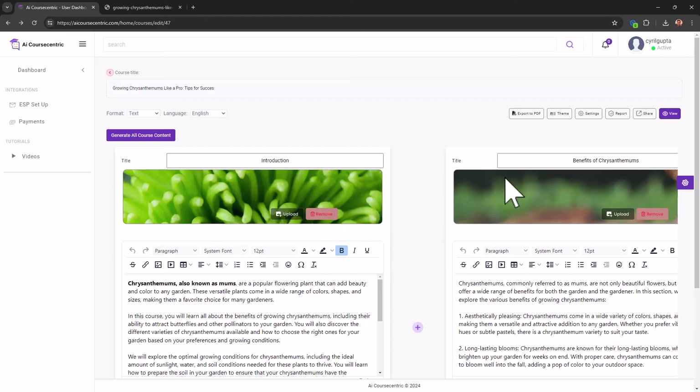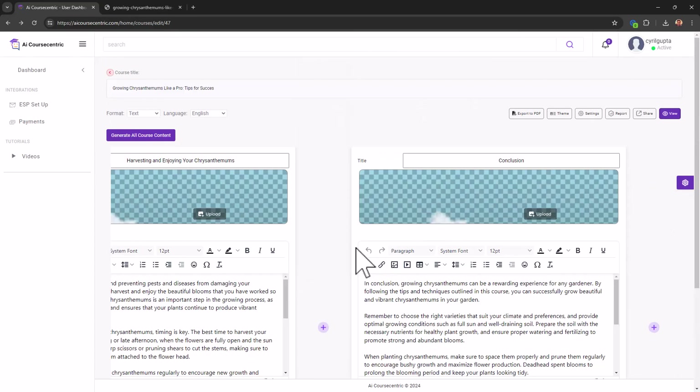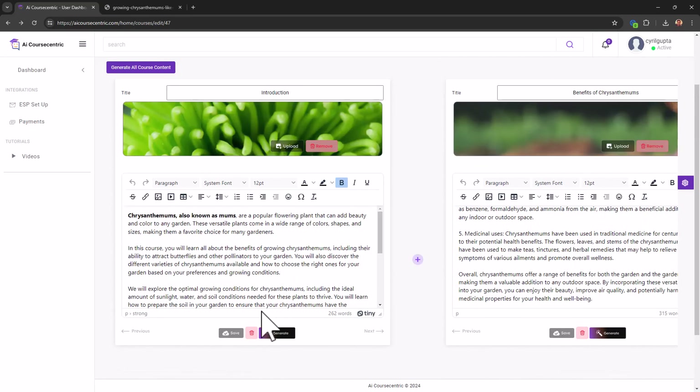The app gets you paid directly using Stripe and PayPal — customers pay for the course and access it directly. I would be very happy using it for lead magnets, getting prospect details, and then sending emails about real products or affiliate offers. That's the easiest way to make money from this app. Creating courses to sell requires a bit more effort — maybe six to seven hours for a really good course. I created this in less than 15 minutes.